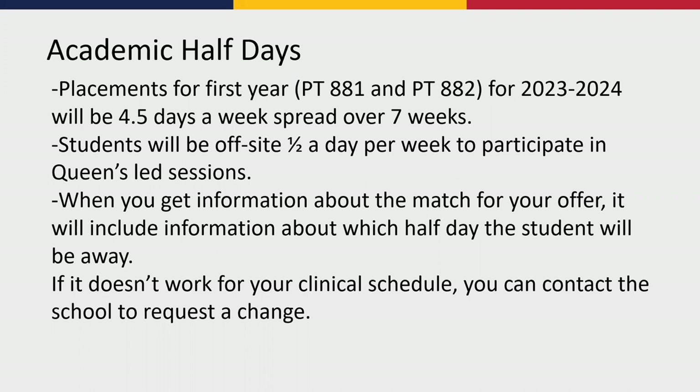When we have our senior level cohort doing their senior level placements, they'll have opportunities to provide some leadership to the first year cohort — though that won't happen in our first year of the curriculum because we don't have a second year cohort in this new model yet. The biggest message for the clinical community is that students will be with you four and a half days a week, spread over seven weeks. When you get information about the placement match, it will include which half day the student would be away. If that doesn't work for your clinical schedule, you can contact the school to request a change.